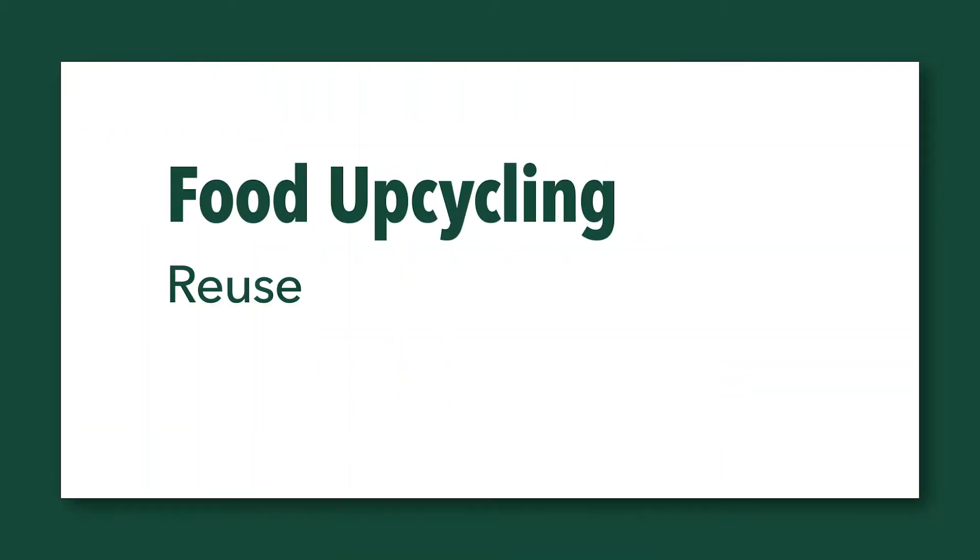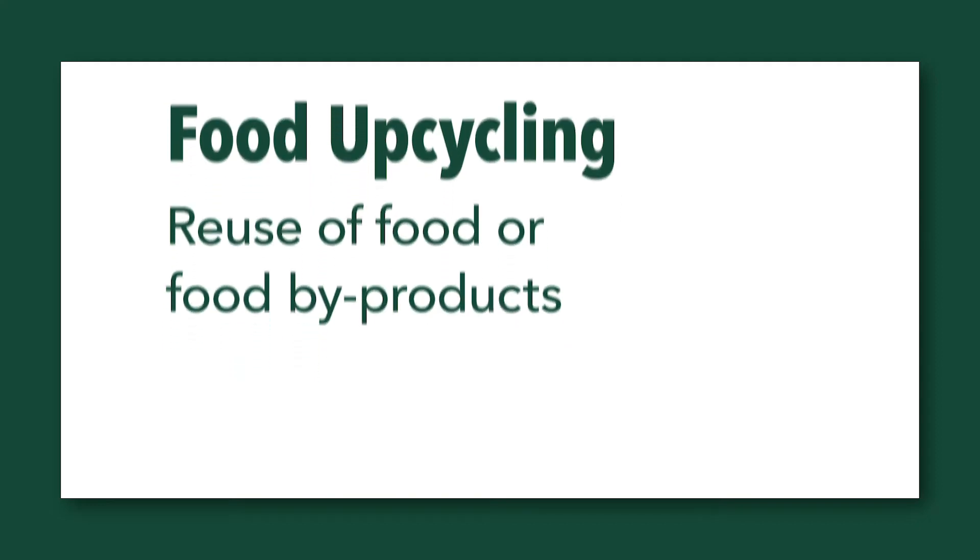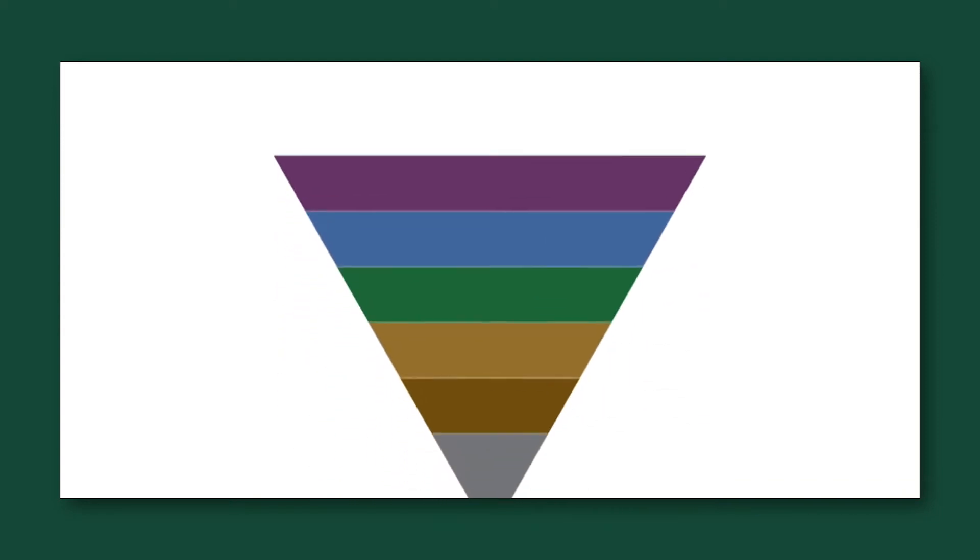Food upcycling is the reuse of food or food byproducts to create new ways of feeding people and animals and minimizing food waste.